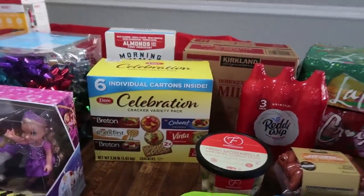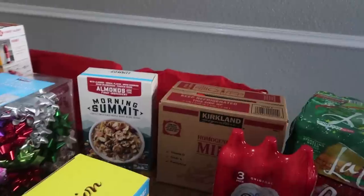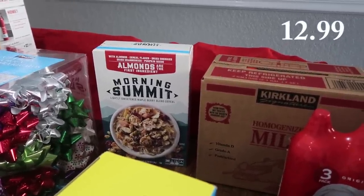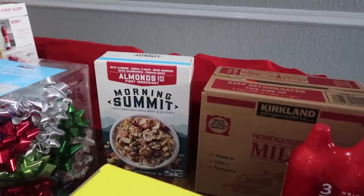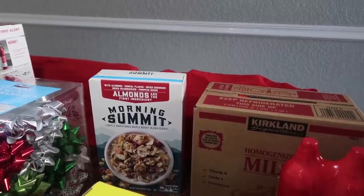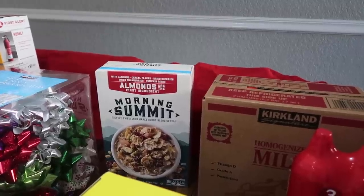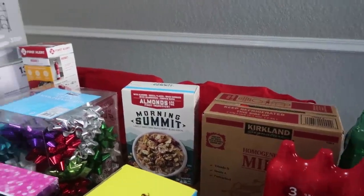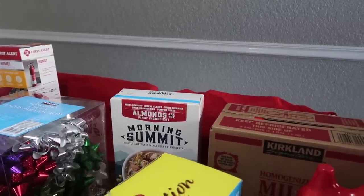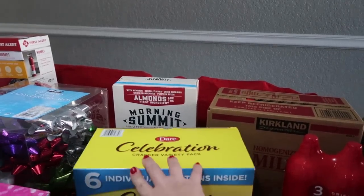Behind the crackers is, I believe, the last food item — a cereal. It just looked really good. I thought this might be something Paige and I would enjoy for breakfast, maybe with almond milk or on top of yogurt. It says almonds are the first ingredient — it's called Morning Summit Lightly Sweetened Maple Berry Blend Cereal. All the ingredients are good whole foods: nuts and grains. Almonds, cereal flakes, dried cherries, dried cranberries, pumpkin seeds. That is it for groceries — now let me show you everything we picked up that was non-grocery, because this is definitely a lot for this holiday season.